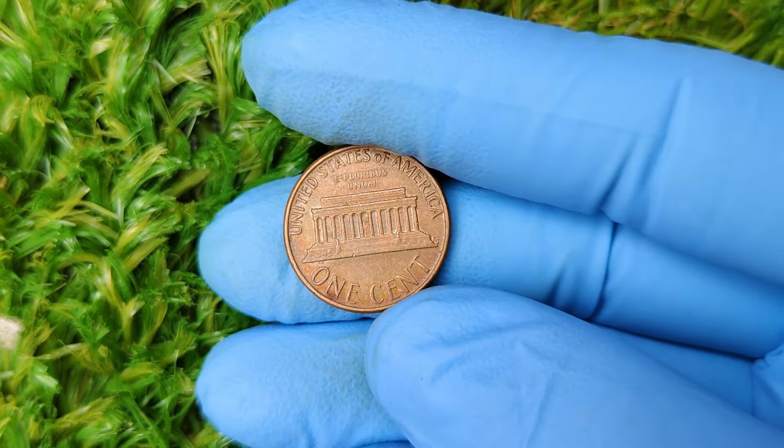The Lincoln cent, or what most of us call the penny, has been in circulation since 1909. It was introduced to commemorate the 100th anniversary of President Abraham Lincoln's birth. Designed by Victor David Brenner, it was the first U.S. coin to feature a president's portrait. Over the years, the Lincoln cent has gone through several design changes and metal compositions, but it remains one of the most iconic coins in American history. Fast forward to 1979: the U.S. Mint produced billions of pennies across its three mints — Philadelphia, Denver, and San Francisco. The Denver Mint, represented by the small D mint mark, produced over 4 billion pennies that year.